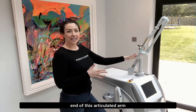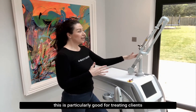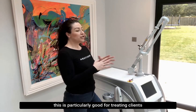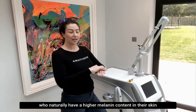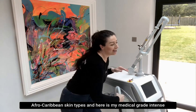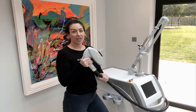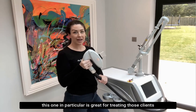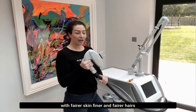On the end of this articulated arm I have my long pulse ND YAG laser. This is particularly good for treating clients who naturally have a higher melanin content in their skin — so we're talking about those dark Afro-Caribbean skin types. And here is my medical grade intense pulse light handpiece. This one in particular is great for treating those clients with fairer skin, finer and fair hairs.